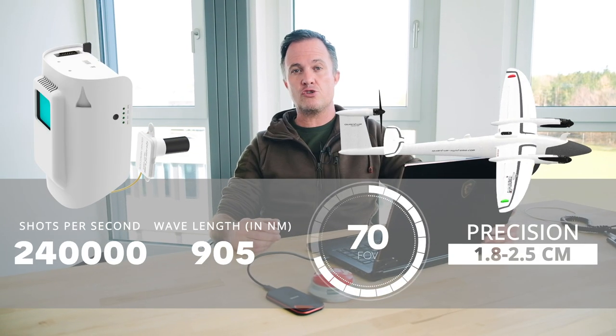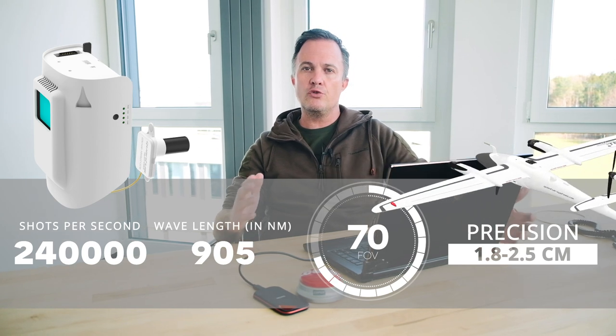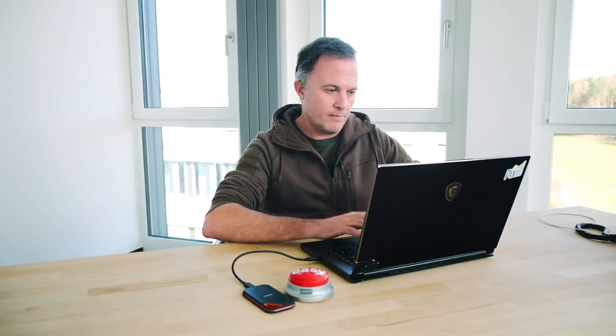We flew the F90 Plus Trinity at 80 meters above ground and we captured a huge area in just 20 minutes. Now let's have a look at the results.